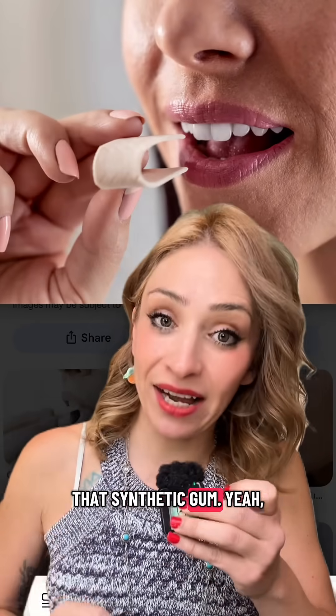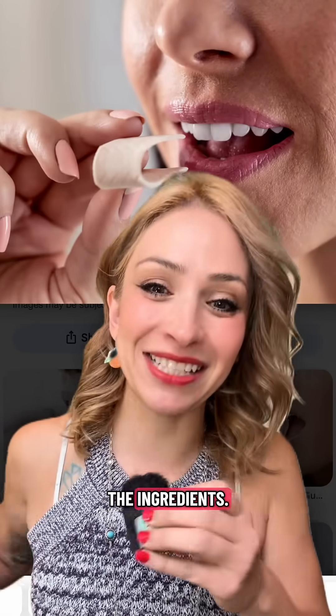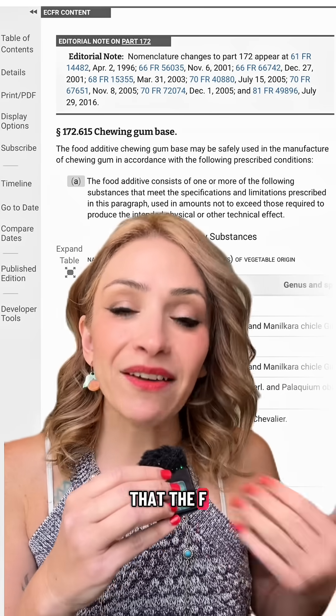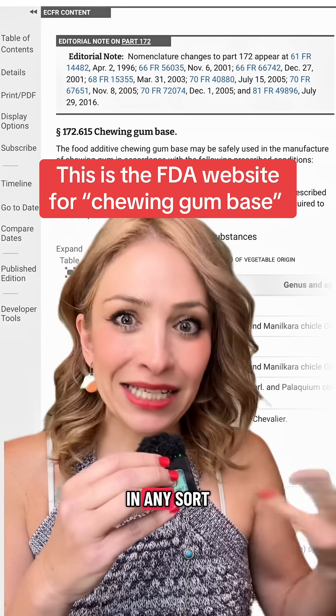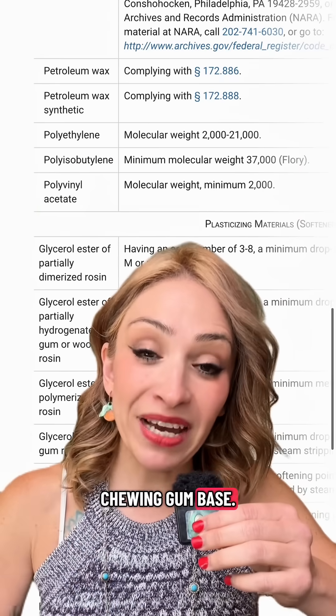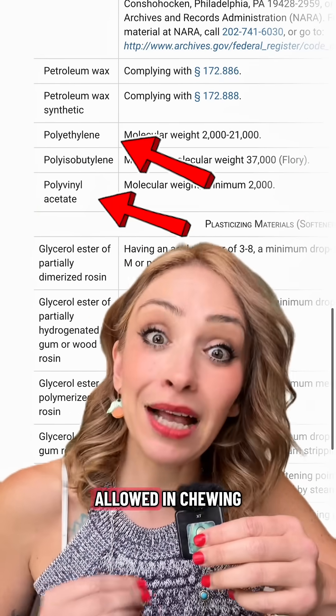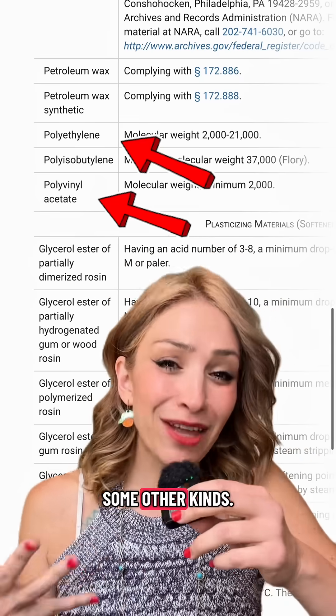We've always known that synthetic gum has plastic because it's literally one of the ingredients. There's a weird loophole where the FDA says you can't explicitly have plastic as an ingredient in any food. However, it allows chewing gum base, and one of the ingredients allowed in chewing gum base is polyethylene, as well as some other kinds.